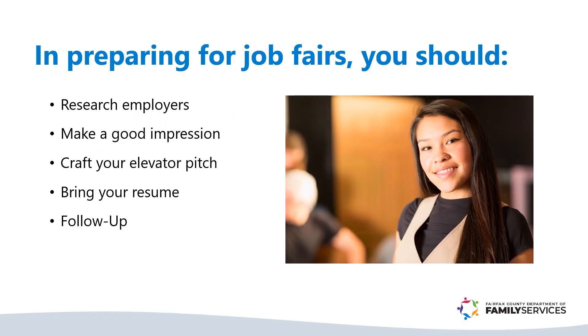When you're preparing for job fairs, you should research employers, make a good impression, craft your elevator pitch, bring your resume, and always follow up.